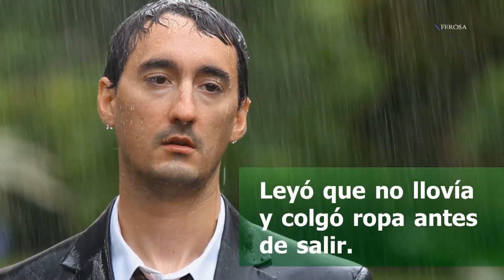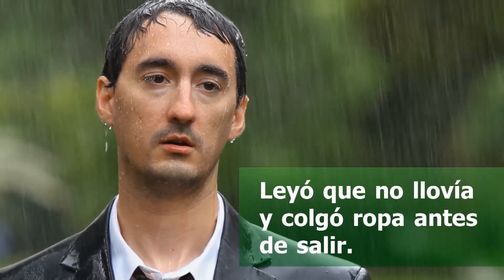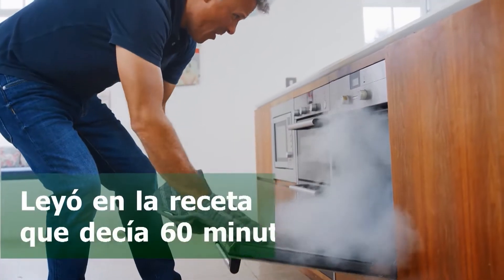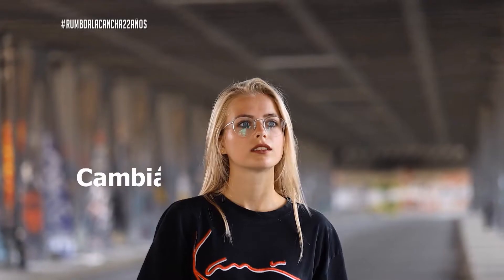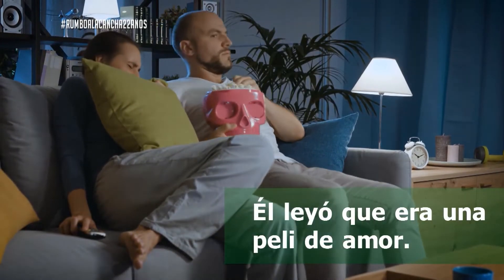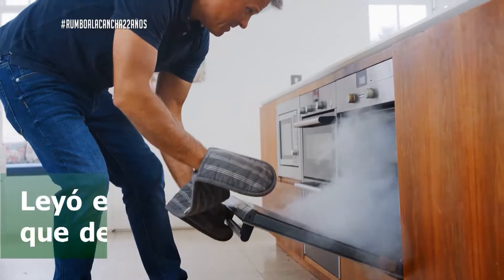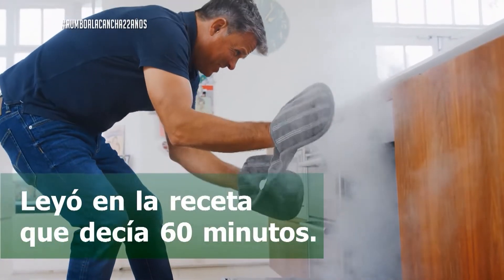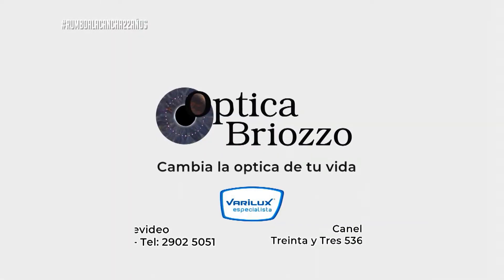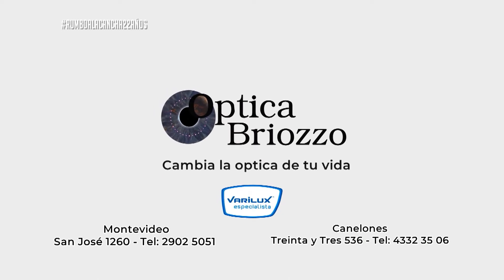Óptica Abrioso te espera con la mejor atención y los mejores productos del mercado. ¿Estás necesitando multifocales? No te podés perder esta promoción. Con la compra de multifocales Invictus, te regalan un par de lentes para lejos o cerca con un armazón incluido. Comprando los lentes en Óptica Abrioso, tu consulta oftalmológica cuenta con un 50% de descuento. 2-902-50-51. Te esperan en San José, entre allí y Aguarón, la Casa Verde de la calle San José.